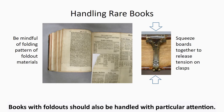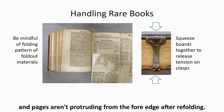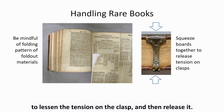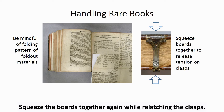Books with fold-out materials should also be handled with particular attention. Care should be taken when unfolding and refolding such pages so that tears don't develop, plates aren't misfolded, and pages aren't protruding from the fore edge after refolding. Clasps can also present some challenges during handling. The best way to unlatch a clasp is to squeeze the boards together to lessen the tension on the clasp and then release it. If the strap of the fastening is weak or damaged, support it during handling. Squeeze the boards together again while relatching the clasps.